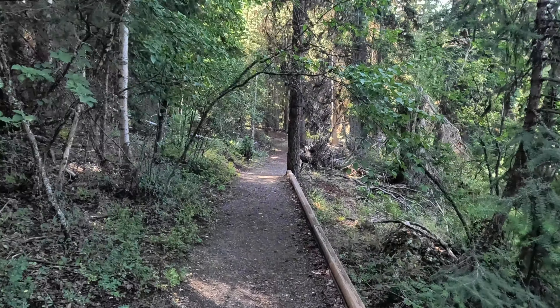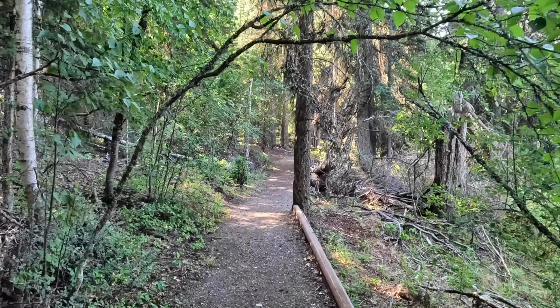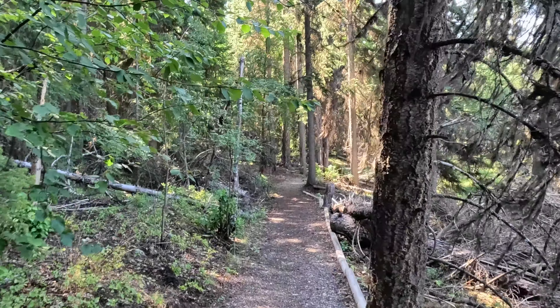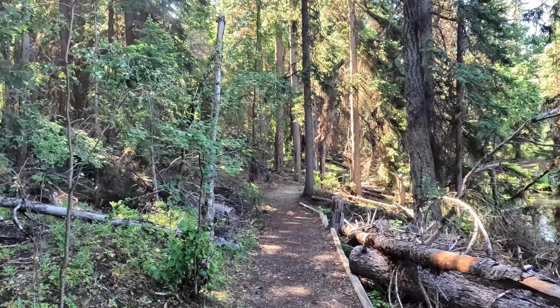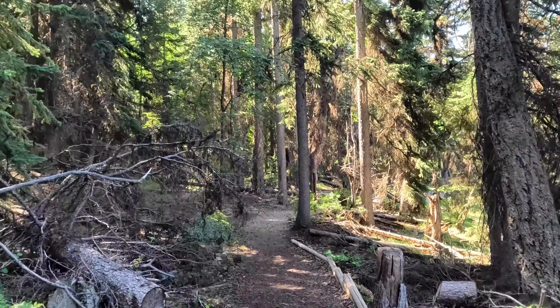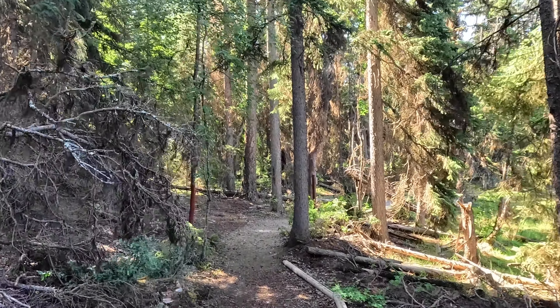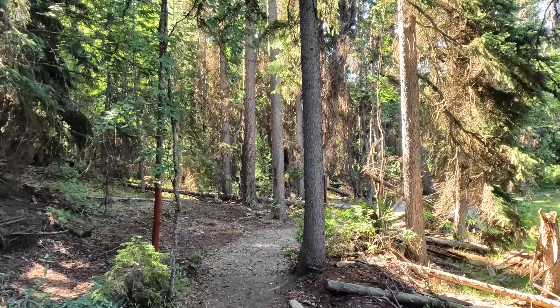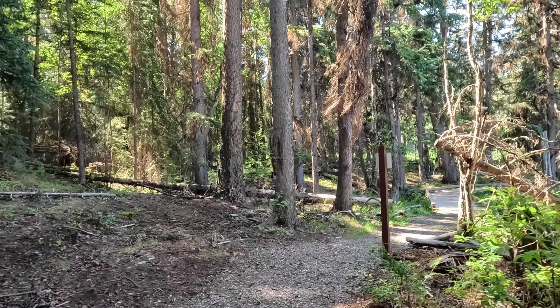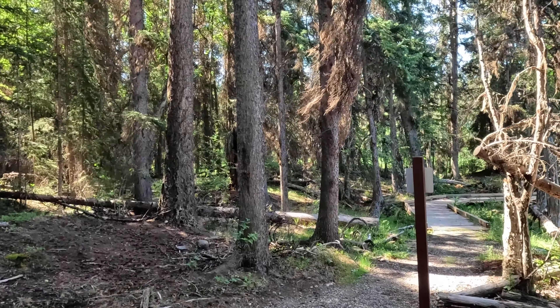Coming around the southeast corner of Isabel Lake right now. Lovely graded trail — sections of it are still low mobility access, and sections break off for hikers only. There are lots of little viewpoints and a couple of fishing docks.